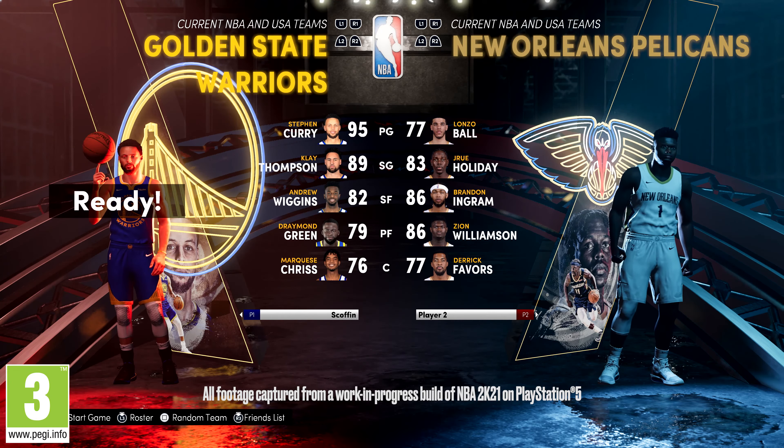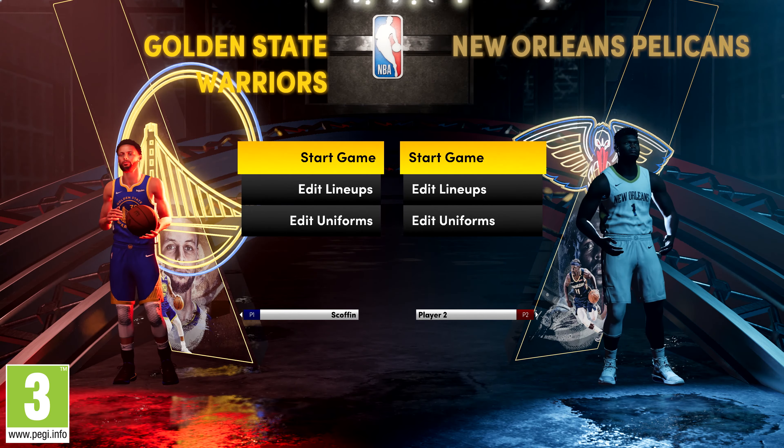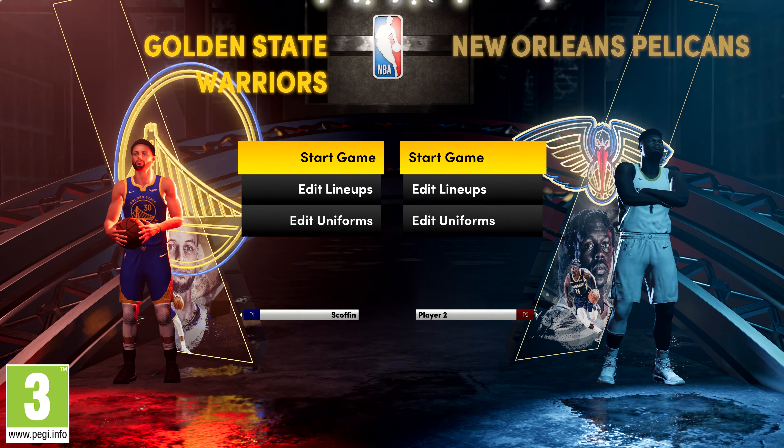Hello, everyone. Thank you for joining us today. I'm Eric Benish, executive producer for NBA 2K21. And I am Mike Wang, the NBA 2K gameplay director, a.k.a. Baluba.